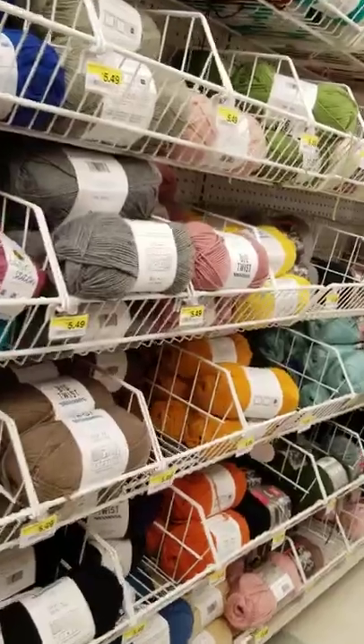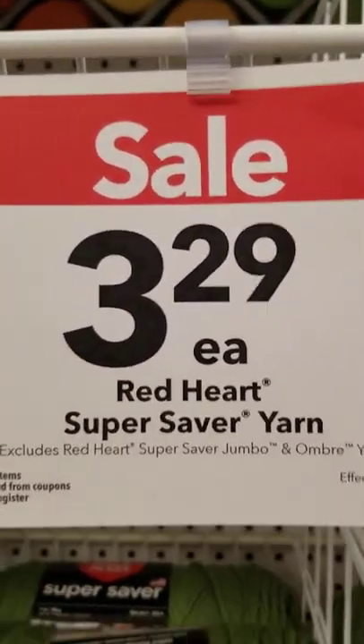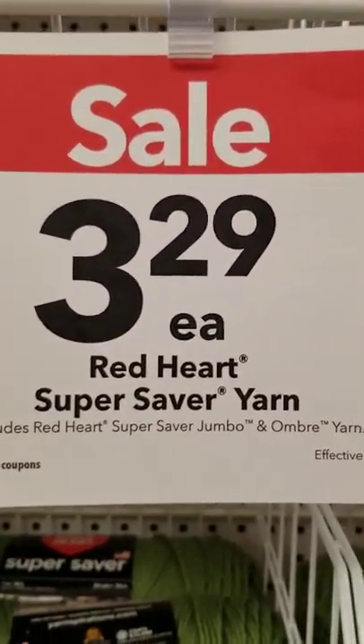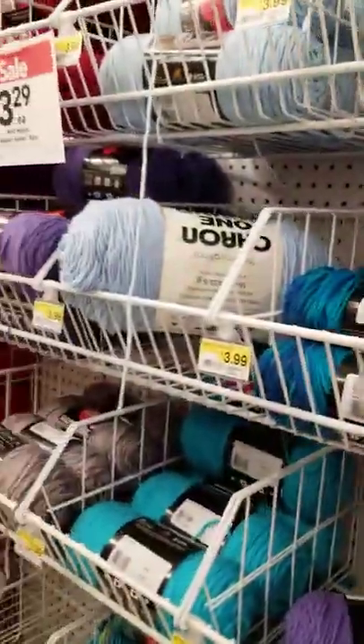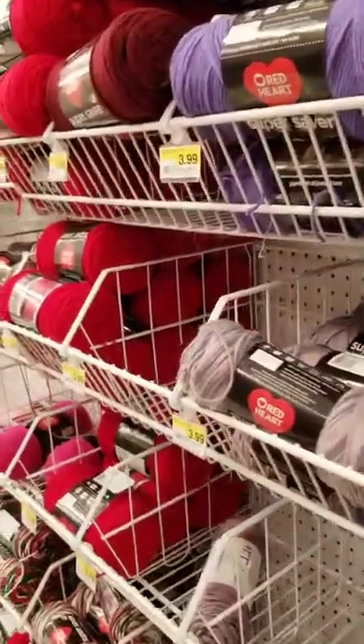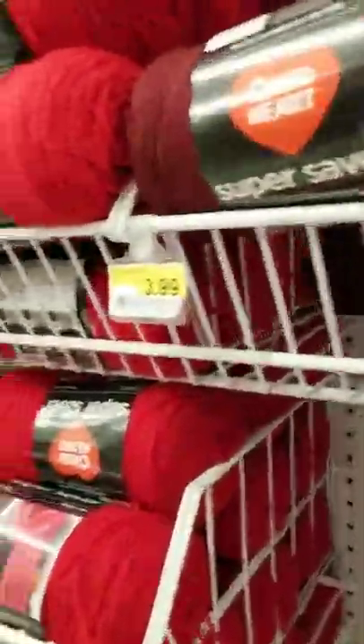I didn't find what yarn I had in my collection. Red Heart Super Saver yarn — $3.29 each. So there's a sale on the Super Saver, not much of one, but yeah.